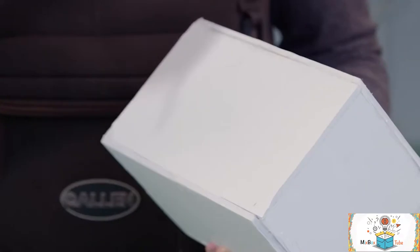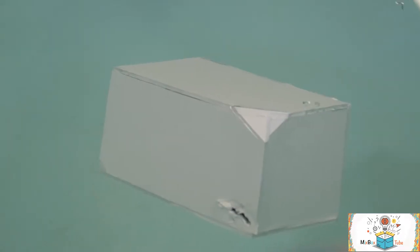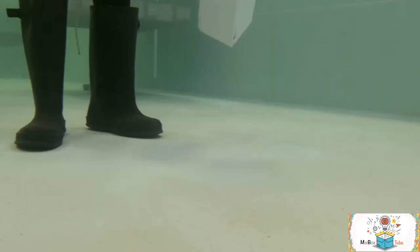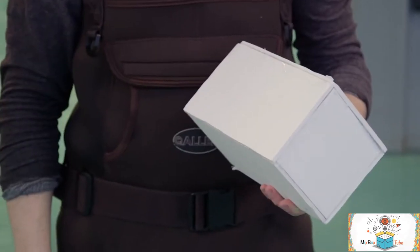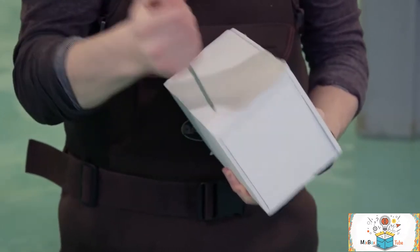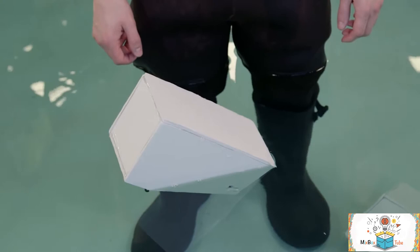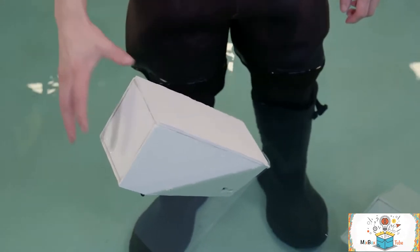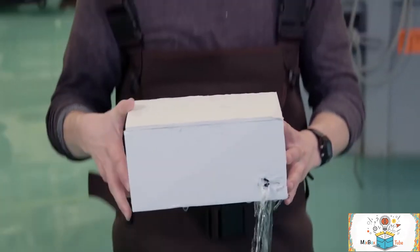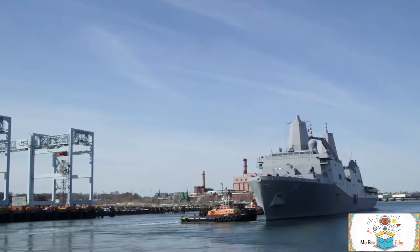If I take this box and just obliterate it in the corner right here and then put it in the water, the weight of the water rushing in will cause the box to sink. If I take this box and do the same thing, it tips over a little bit but it still floats. This box uses the same kind of design that naval architects use to prevent ships a thousand times bigger from sinking.